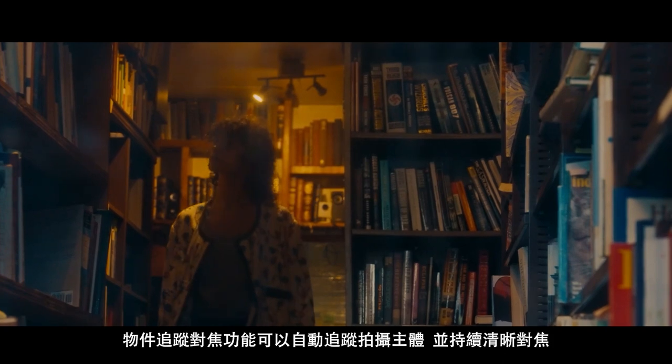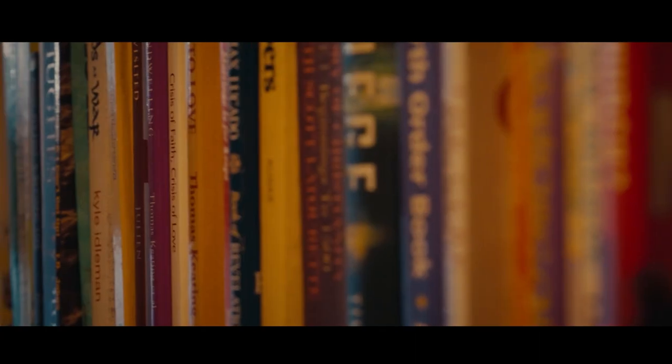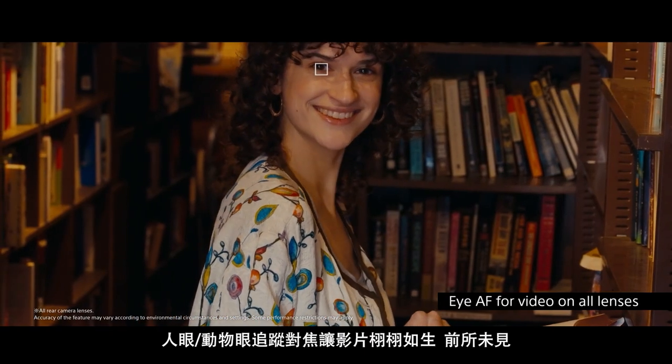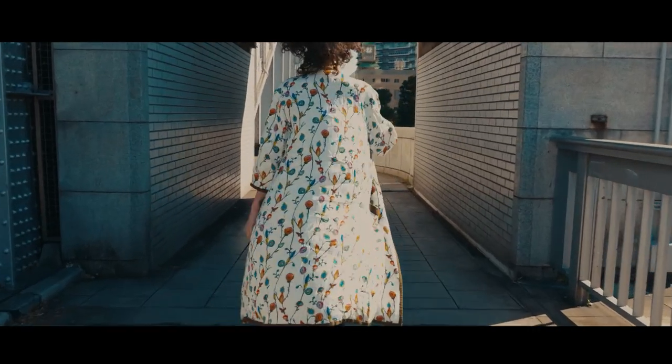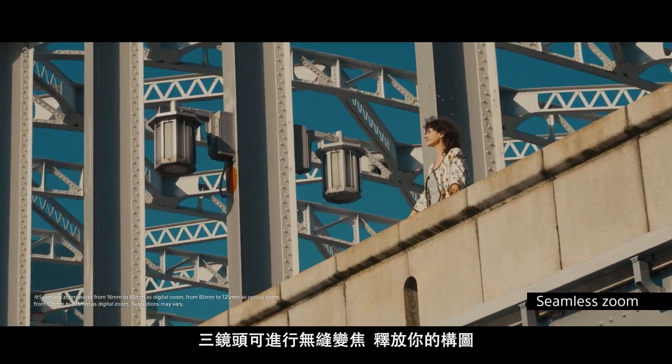Object tracking can automatically track a moving subject and keep it in sharp focus. Eye autofocus brings videos to life as never before. Free your composition with seamless zoom between lenses.